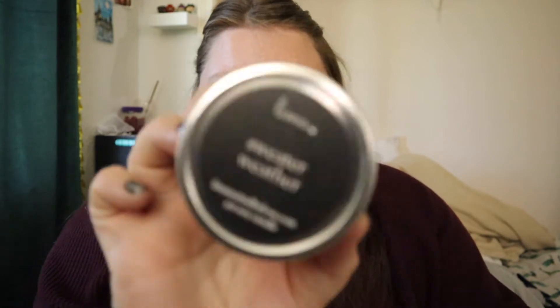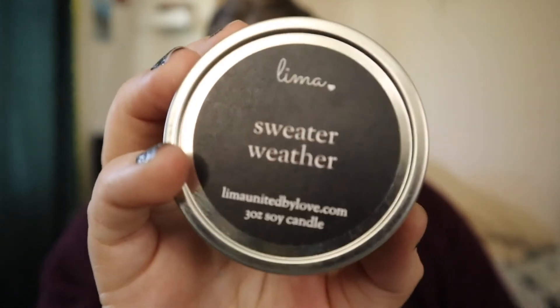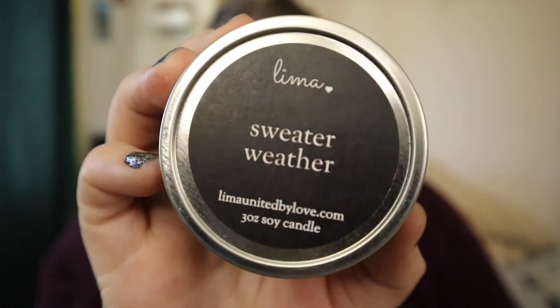I got this at my cousin's baby shower — it's Sweater Weather, a little candle by Lima United. This smelled very good. I actually like this Sweater Weather better than the Bath and Body Works Sweater Weather, and Bath and Body Works Sweater Weather is one of my favorite candles, so that's saying something. It just had something a little different about it.